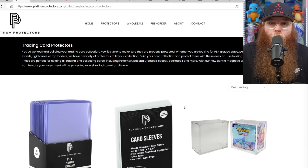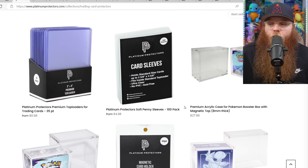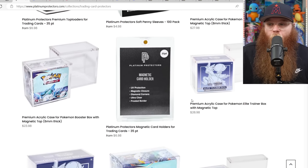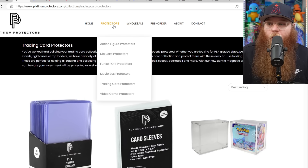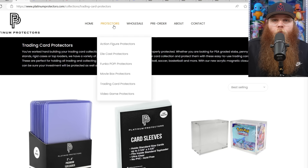Platinum Protectors is a brand new sponsor that I personally reached out to because I absolutely love their products. I have some of their ETB cases and booster box cases. They've got top loaders, penny sleeves, thin cheaper booster box and ETB cases great for shipping, plus action figure protectors, die cast, Funko Pop, movie box, trading card, and video game protectors. Definitely check them out — link is in the description.